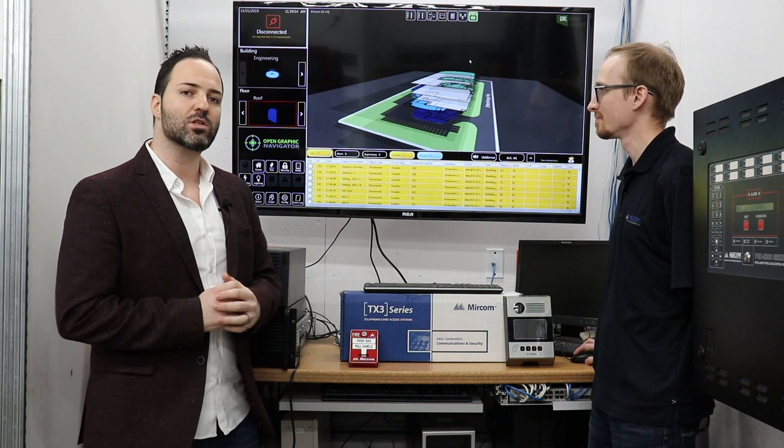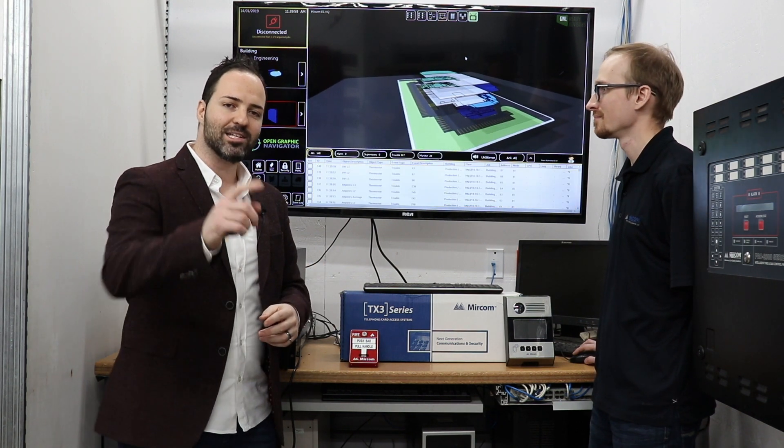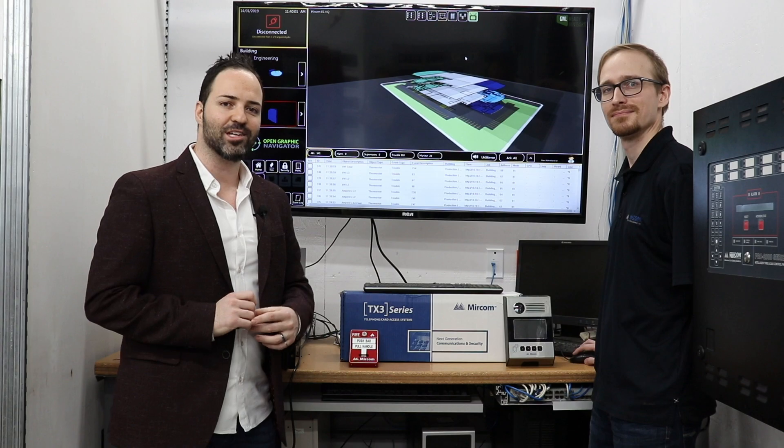We support many different functions of the building, everything from fire to security to automation and more. I want to see you back here soon when we go through our deep dive.